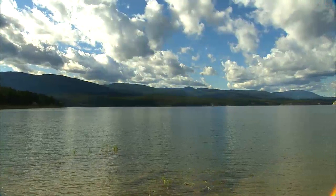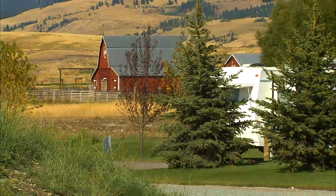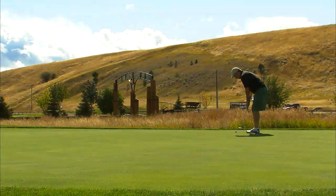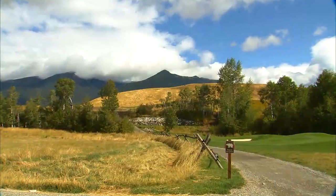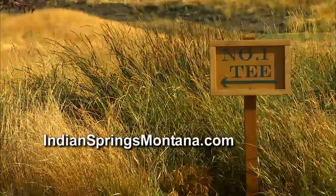Indian Springs Ranch has the perfect place to park your boat. RV sites can come with paved parking areas, a deck, bunkhouse, and a fire pit. We're trying to build more of a community than a resort — a place where you'll feel right at home, with the charm of small-town Montana. For more information, go to indianspringsmontana.com.